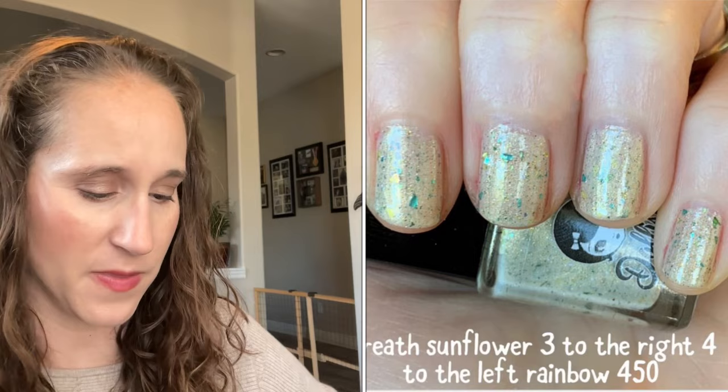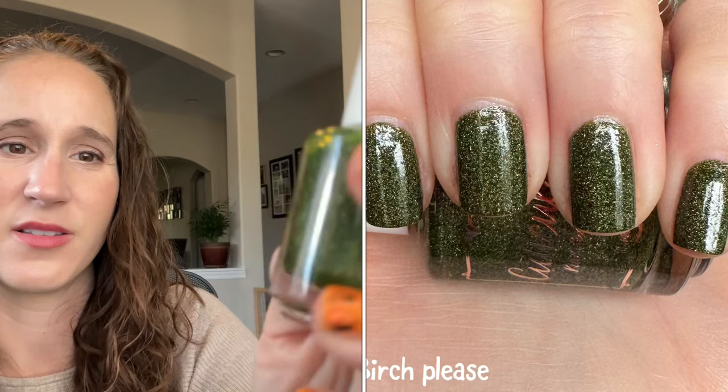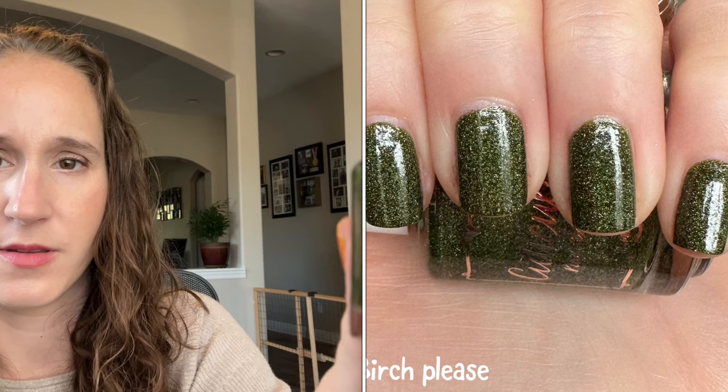Then we have a Color Club holo — this one is Angel Kiss. Got this one from a discount site, or I think maybe Laura sent me a Color Club haul — I just don't remember. Look at that, pretty. Then we have Cuticula Birch Please — look at that beautiful green holo. This will be beautiful in the fall and winter.